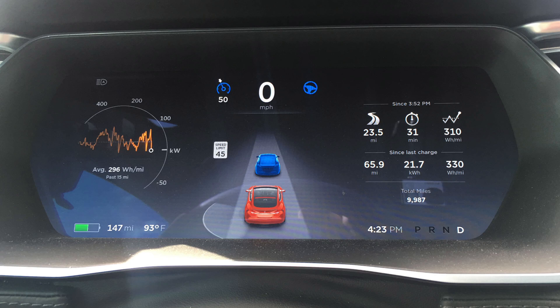Before we start the drive, I want to go over the interface for Autopilot. Below 18 miles an hour or in bumper-to-bumper traffic, Autopilot just tracks the car in front of you, and when it's doing that, the car in front of you is shown in blue. This indicates it's tracking the car in front of you to just follow it. It is ignoring or not using the lane markers, which are the gray area on each side of the red car.